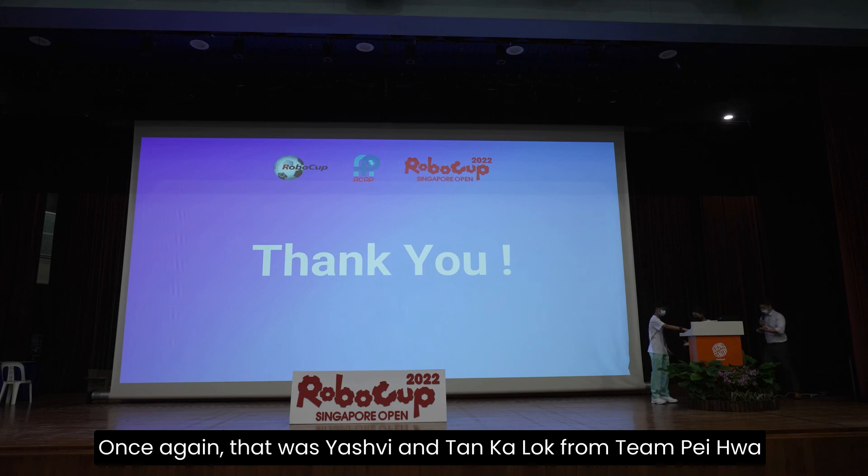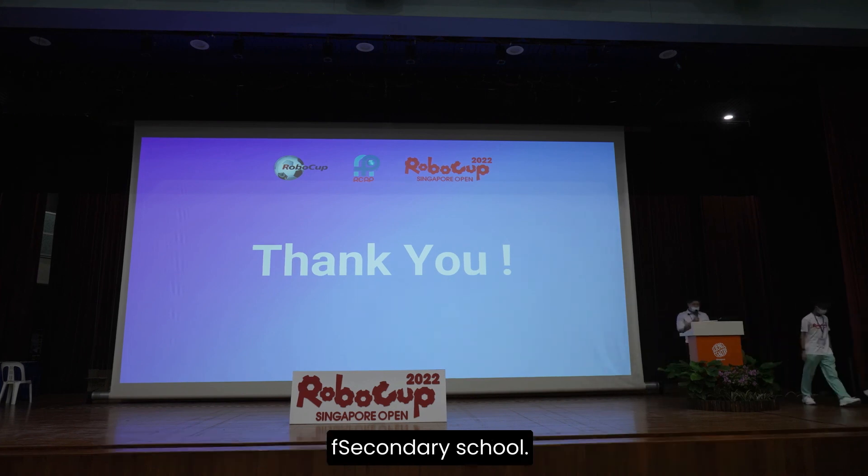All right. Once again, that was Yashui and Karlo from Team Pei Hua from Pei Hua Secondary School.